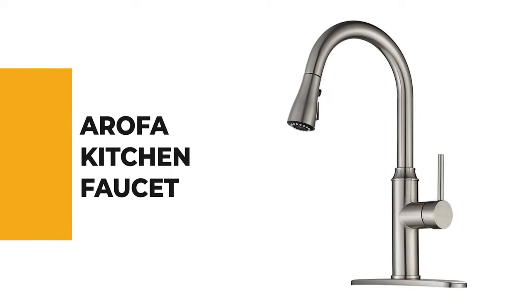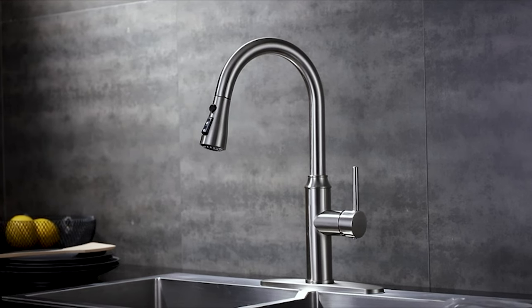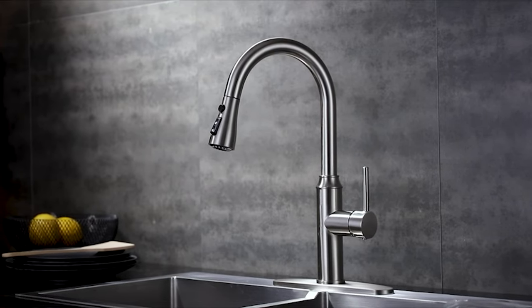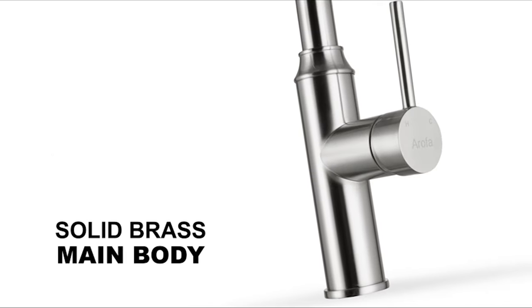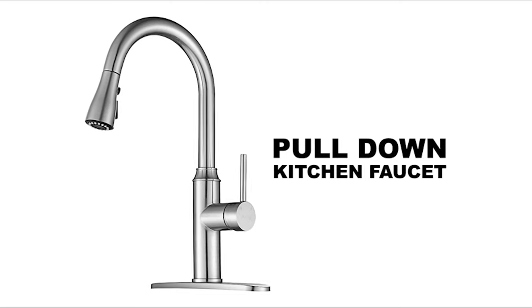Number 9: Arofa Kitchen Faucet. From home to hotel, restaurants, etc., kitchen faucets are essential everywhere. So choosing the best faucet is not easy. It would help if you looked through your needs first to choose your kitchen faucet, as it's not replaceable every month or year. Also, most kitchen faucets are hard to fix without a plumber.